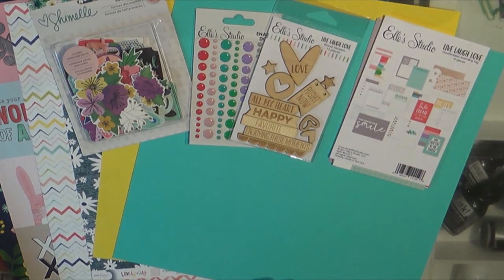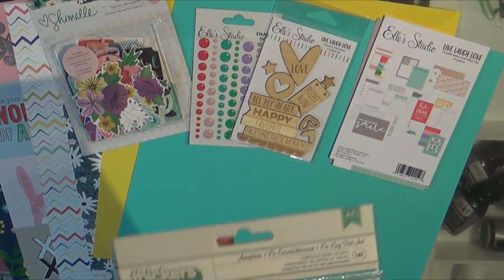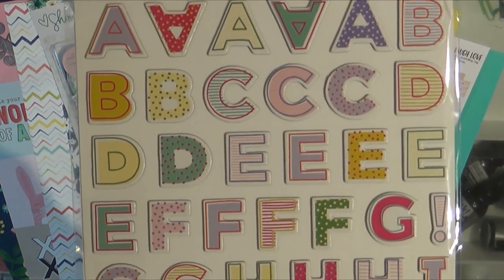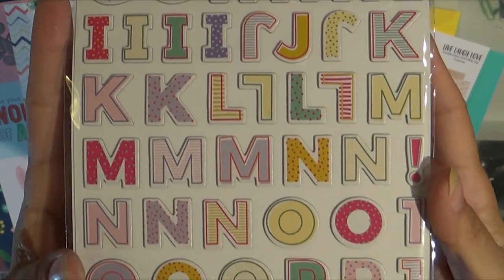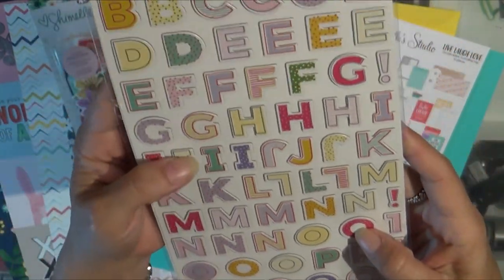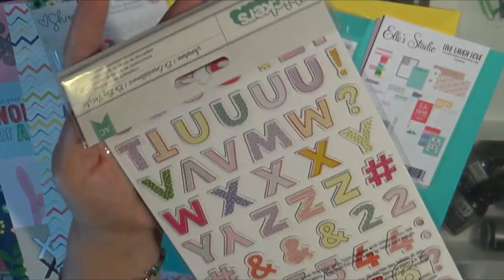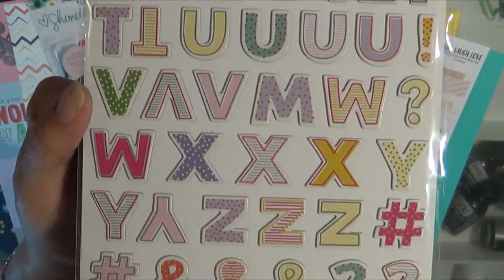Last but not least, we have these stickers called Sunshine and I just think they are adorable. I love the colors. I'm not sure what collection this goes with, but since it's got so much purple in it I would guess that it's Paige Evans — but do not quote me, I'm probably wrong.